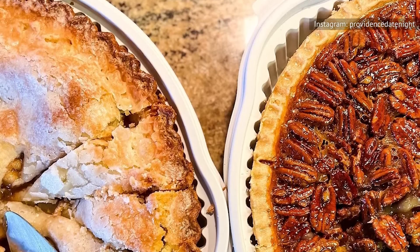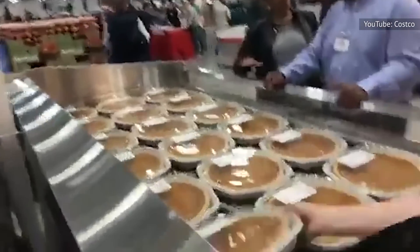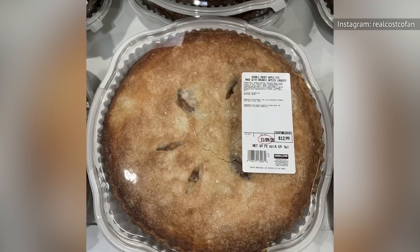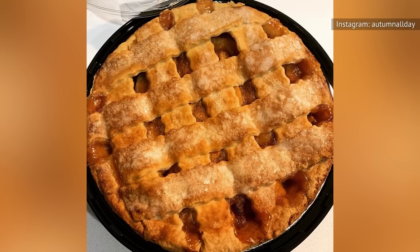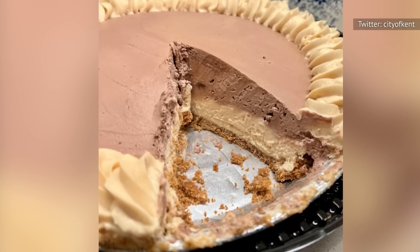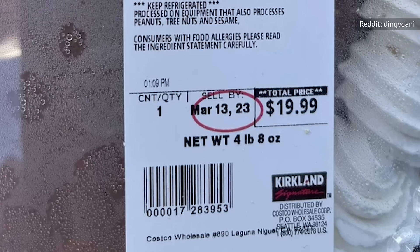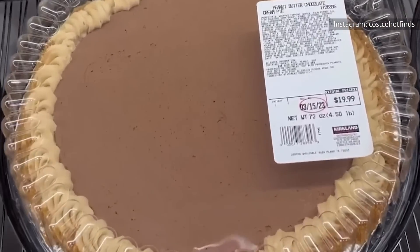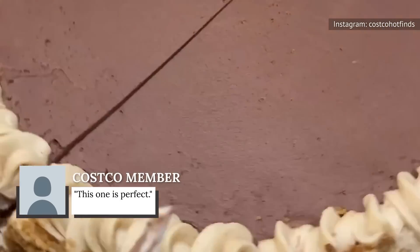Perhaps one of the most popular foods to come out of the Costco bakery is its selection of pies. From the iconic pumpkin pie that saved many a lazy chef's Thanksgiving to its double-crust apple pie for the loyalists, the reviews are in — Costco pies are solid gold. But if you're asking longtime fans, the chocolate peanut butter pie is in a category all its own. The newest flavor dropped just in time for Pie Day, which is celebrated every year on March 14. It's a hefty 4.75-pound dessert, and according to one Costco member on Instagram, this one is perfect.